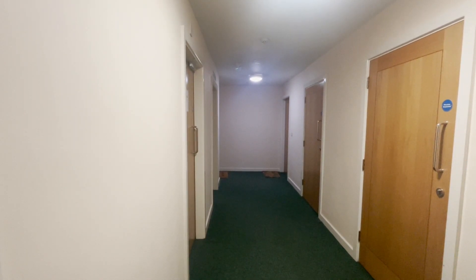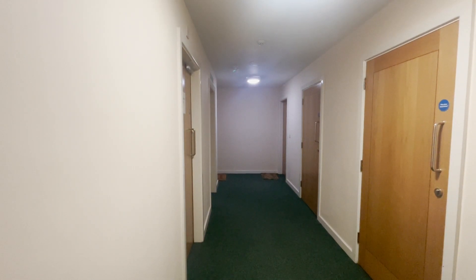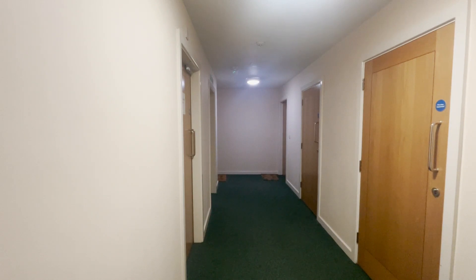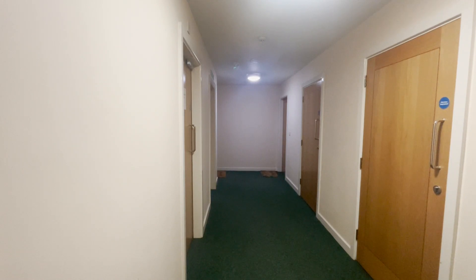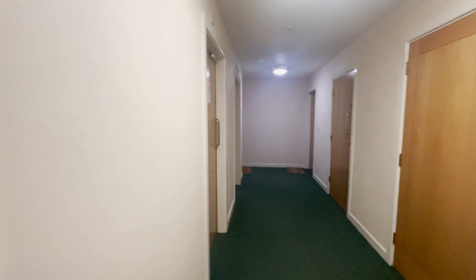Here we have an absolutely beautiful one and a half bed apartment in the Brewery Wharf development in the S3 area of Sheffield. This property is situated on the first floor. The building does have secure fob and intercom access, and also has a lift.